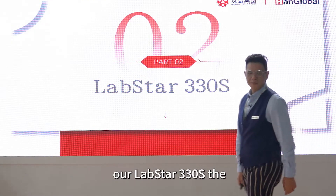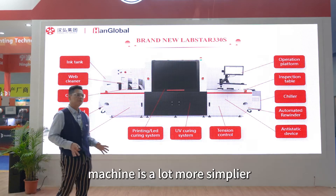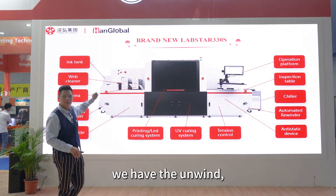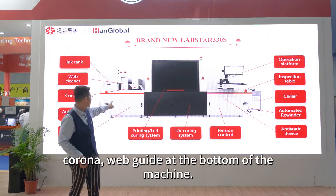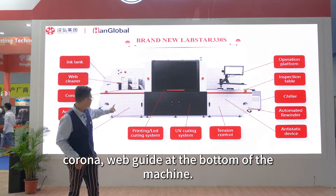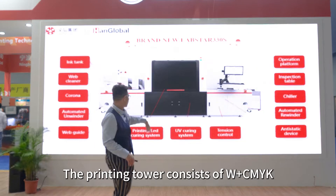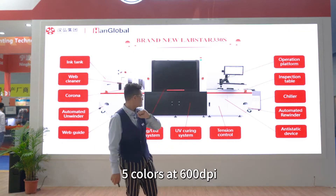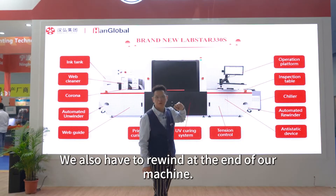Let's go back and talk about our Labstar machine. The machine is a lot more simple. As you can see on this video, we have the unwind, double-sided inkjet print, web guide at the bottom of the machine, and then you have the printing unit. The printing unit consists of one pass CMYK, five colors. And then you will also have the rewind.